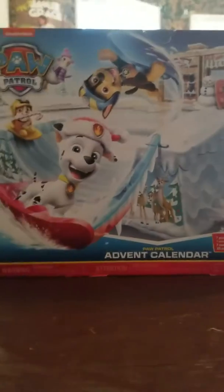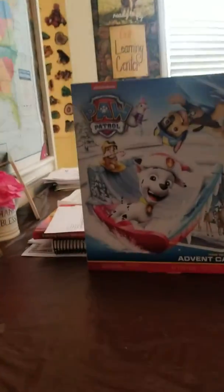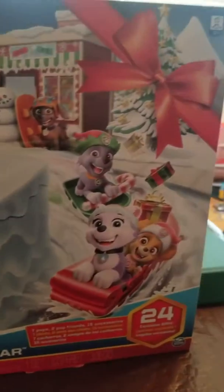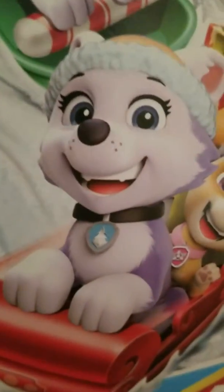Hey guys, and welcome to the brand new show, Pawlenty Unboxes! Today we are unboxing this brand new Paw Patrol Advent Calendar for 2019. It's only brand new for 2019, but it's better because it comes with Everest on it. Now that you've seen the outside, let's see the inside.